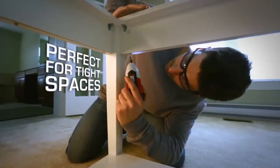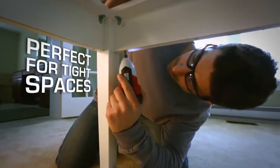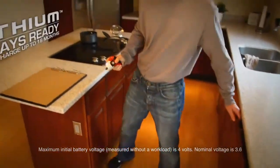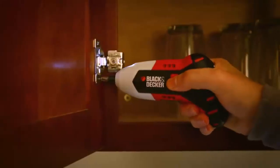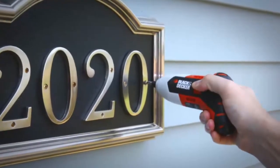It's a must-have to make household projects quick and easy, especially in tight spaces. Plus, with its 4-volt max lithium-ion battery, it holds a charge up to 18 months, so it's ready to go when you are. Tackle household projects like never before with the all-new Gyro screwdriver from Black & Decker.